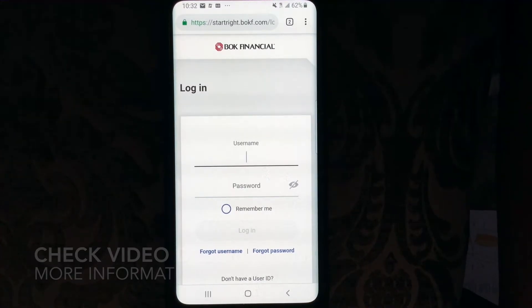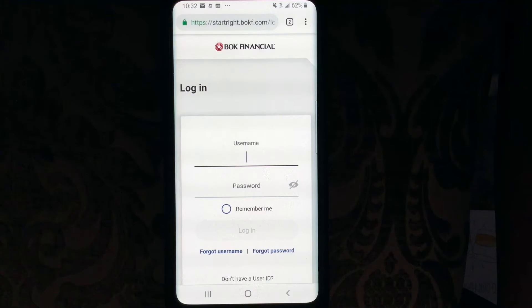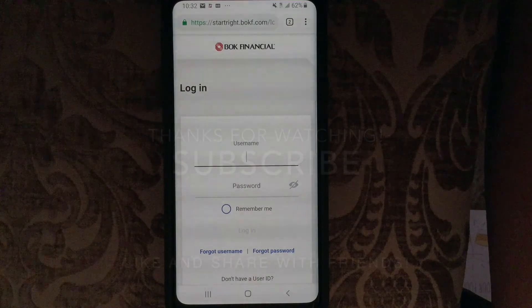So guys, tonight we went over BOK Financial: logging in, password and username retrieval, and how to sign up for online mobile access to BOK Financial. I hope you guys found the video useful. Thank you so much for watching, and I hope you all have a really great night. See you later.